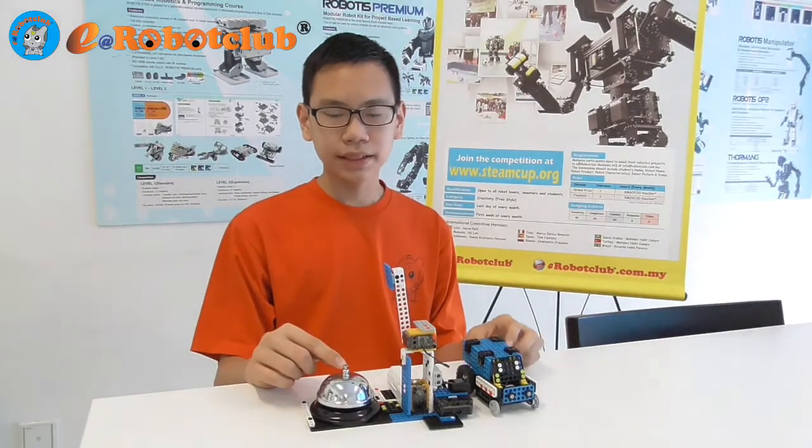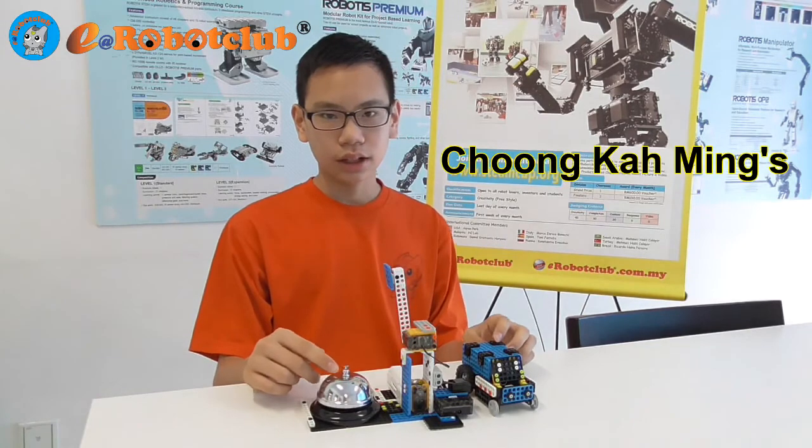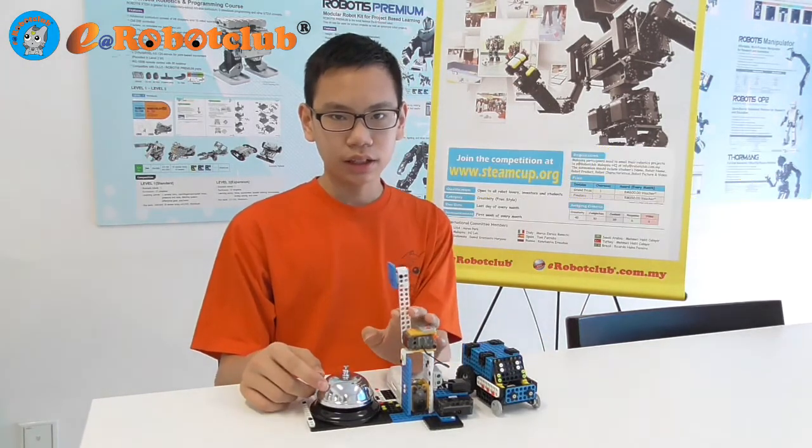Hello everyone. My name is Chong Ga Meng. I am 14 years old. I built a robot line chaser and a robot bell ringer. The bell ringer will start like a race.